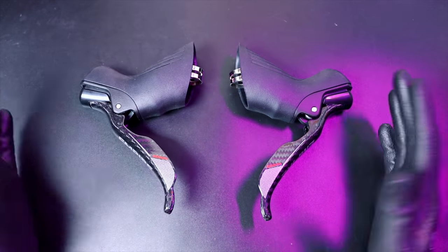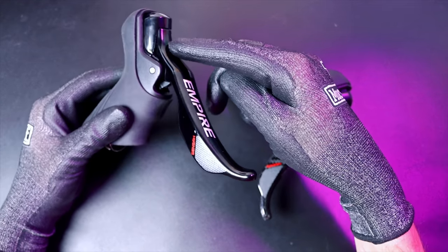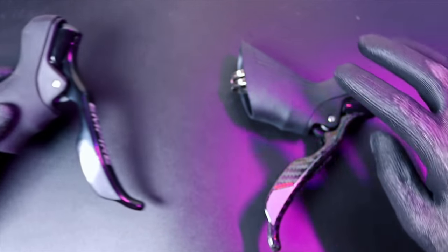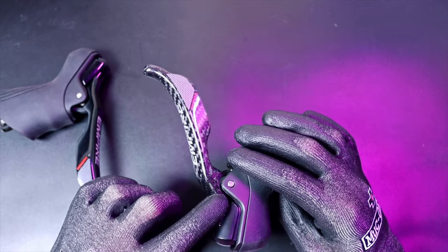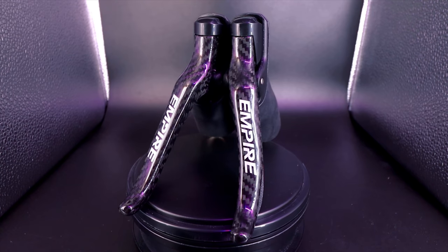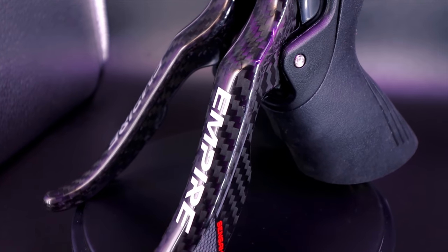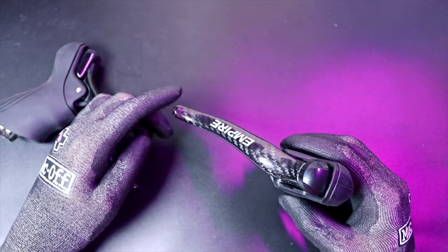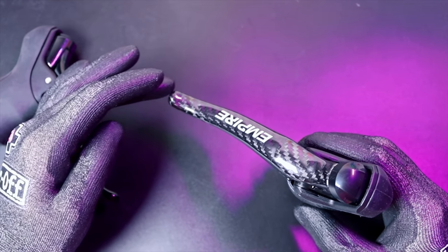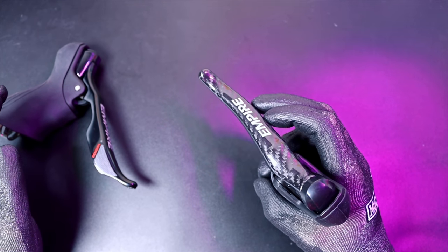Here are the shifters. They are essentially identical to the regular Sensar Empire shifter, apart from the fact that the brake lever is made of aluminium on the normal one, whereas on the new one it's fully carbon fibre to save a little bit of weight. The carbon fibre looks really lovely and the finishing on it is really nice. The way they function is exactly the same as the old version. On Sensar, big swing to move up the range, small swing to move down — so that's up two, that's down two.